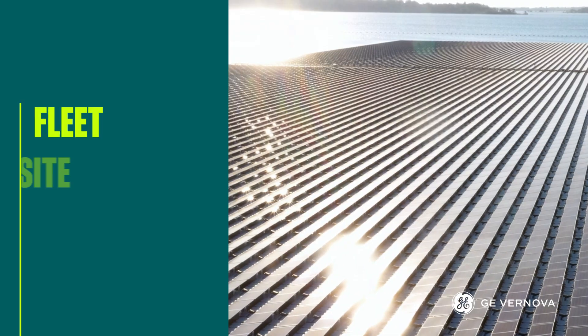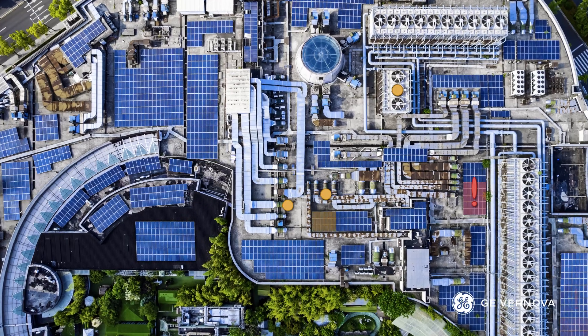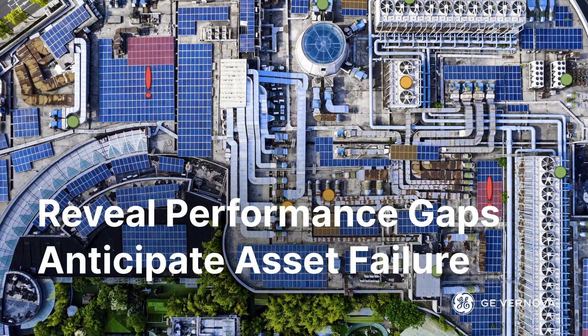From fleet to site to asset, forecasting the unseen to protect your energy production from costly downtime, by revealing performance gaps and anticipating asset failure.